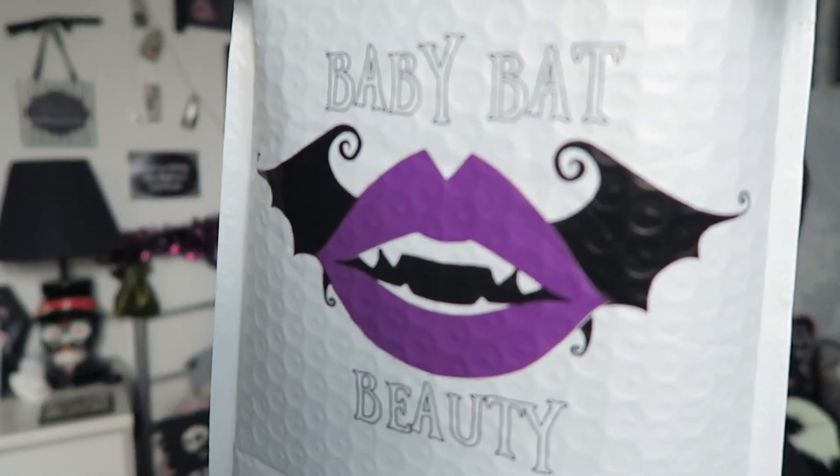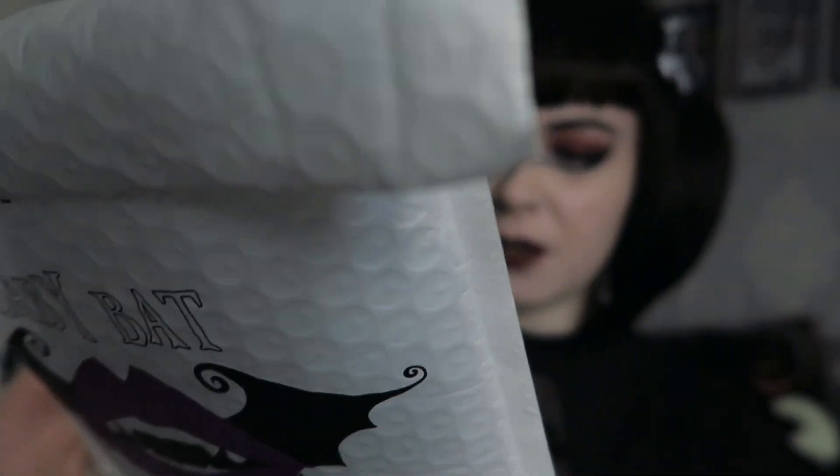Apart from that, they are really gorgeous lipsticks. The main reason I like them is the packaging is super cute and the colors are just incredible. They are mainly a gothic, spooky brand, so if you're looking for a small business to support that does gothic makeup, this is definitely the brand. The package came like this — this is their logo, very cute.